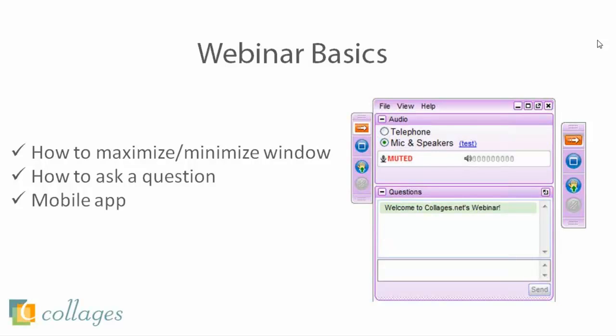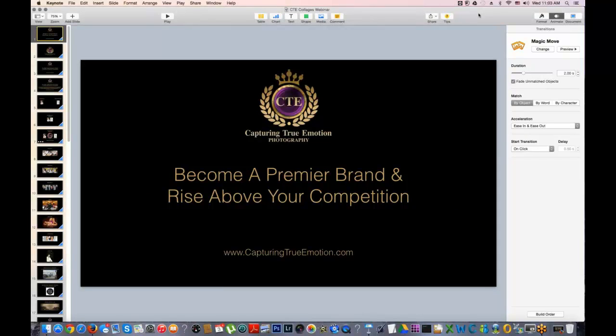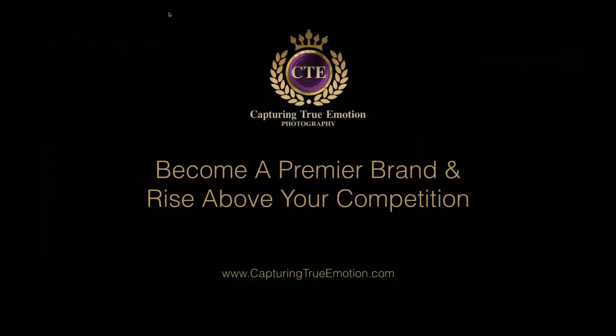Wonderful. Let me know when you can see it. All right, we can see it. Okay, wonderful. Hello everybody, thank you so much for joining us and welcome. We are going to do our webinar today and focus on becoming a premier brand and how to rise above your competition.